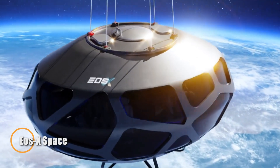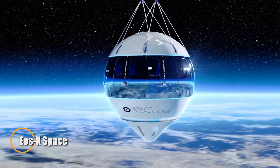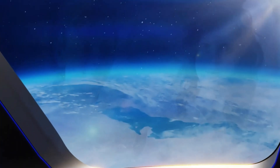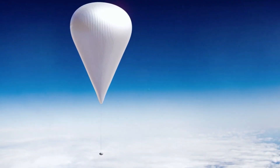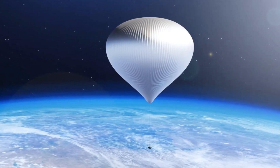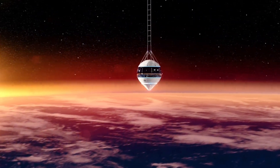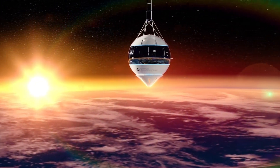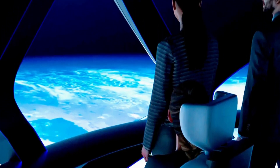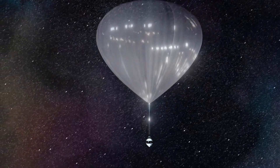EOS X Space, a pioneering Spanish startup, is reimagining space tourism by taking travelers to the edge of space — not by rocket, but by balloon. Their innovative approach uses a massive helium-filled balloon to lift a pressurized luxury capsule to an altitude of about 40 kilometers, offering passengers a serene and emissions-free ascent to the stratosphere. Each six-hour journey includes a smooth two-hour climb, an hour at peak altitude to soak in the sweeping curvature of Earth, and a gentle descent — all without the need for astronaut training.